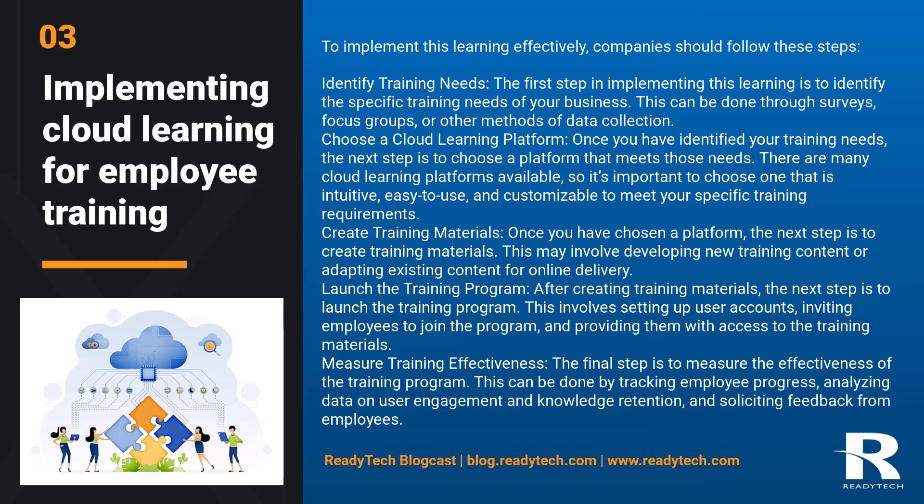Choose a cloud learning platform. Once you have identified your training needs, the next step is to choose a platform that meets those needs. There are many cloud learning platforms available, so it's important to choose one that is intuitive, easy to use, and customizable to meet your specific training requirements.